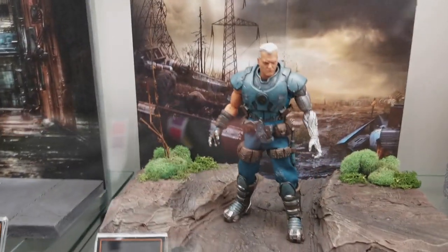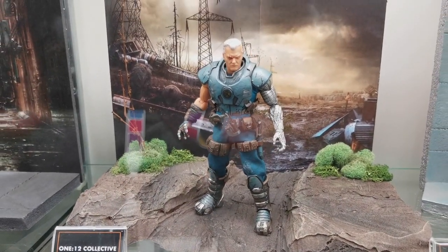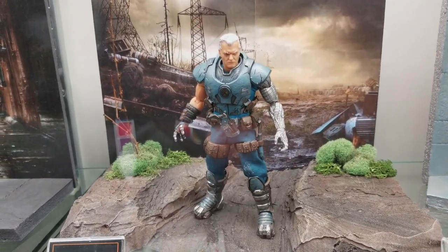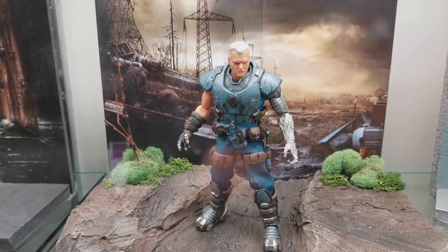Also a must is this coming Cable, especially if you want to pose him around with your Deadpool — whether it be the PX version, which I have (he's on the list of things to review), or the Red version, which I have, and I'll send you the link in the video.